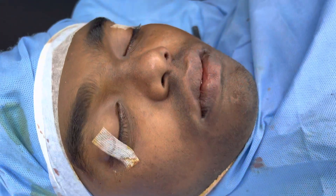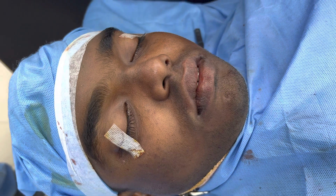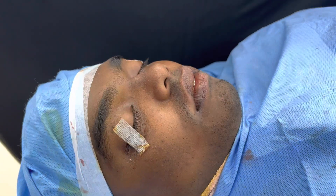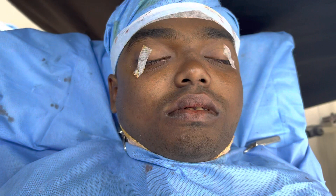We've just completed this jaw surgery — we've got the aperture jaw moved downwards and forwards. As you can see, we've got a nice profile for him. This was a post-traumatic deformity that we corrected, and you don't see any scars outside.